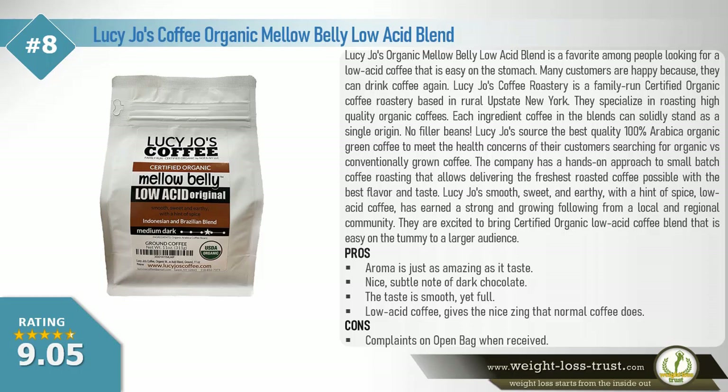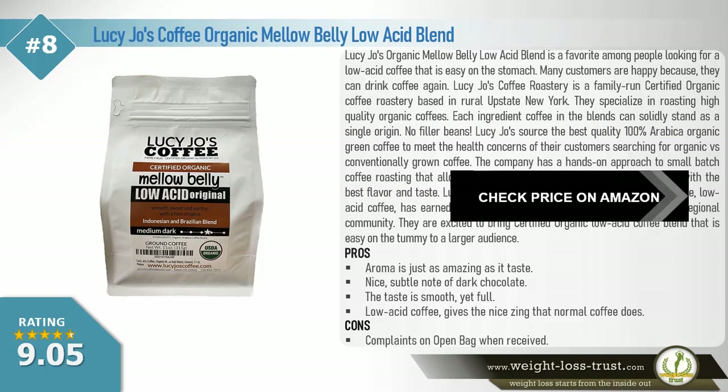Lucy Joe's smooth, sweet, and earthy coffee, with a hint of spice, low acid blend has earned a strong and growing following from a local and regional community. Lucy Joe's are excited to bring a certified organic low acid coffee blend that is easy on the tummy to a larger audience. Pros: Aroma is just as amazing as it tastes. Nice subtle note of dark chocolate. The taste is smooth yet full. Low acid coffee gives the nice zing that normal coffee does. Cons: Complaints of open bag when received.